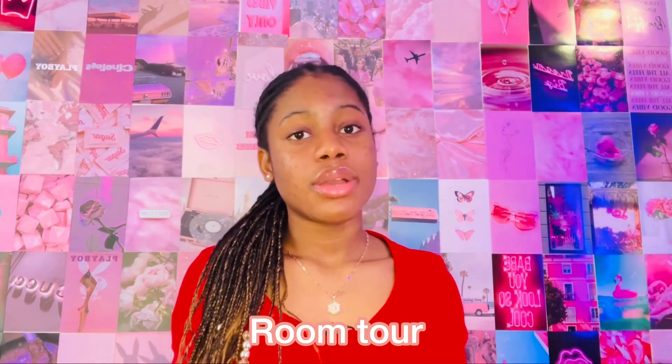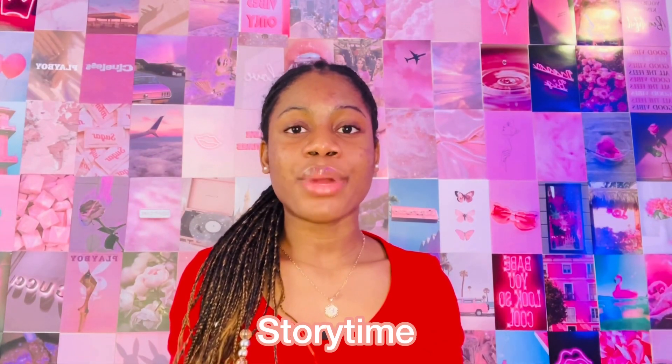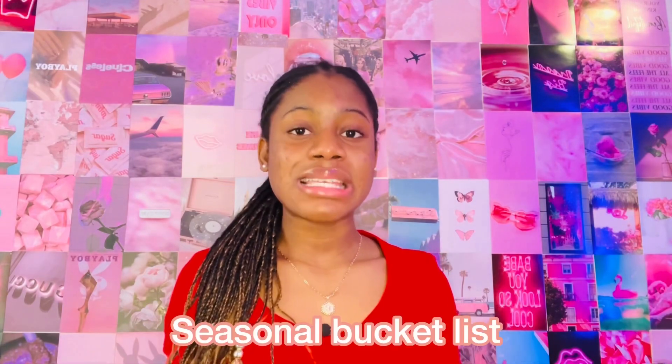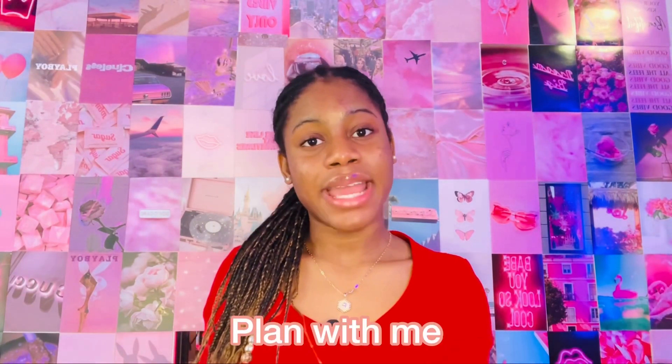You could do a shoe collection — it doesn't matter how many pairs you have, people will always love to watch those. A room tour, a clothing try-on haul, a story time if something interesting happened to you. How to grow long hair or healthier hair. A seasonal bucket list for spring, summer, winter, or fall. A plan with me, a pack with me, a school vlog, a healthy snack ideas video, a 24-hour challenge, a workout routine.